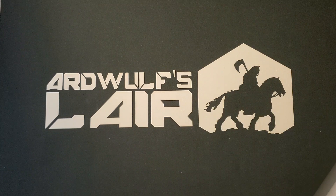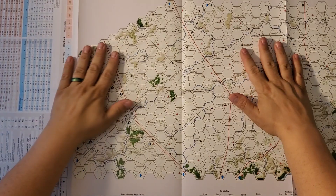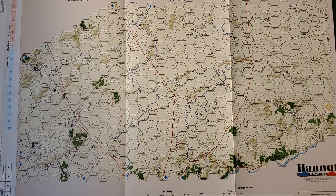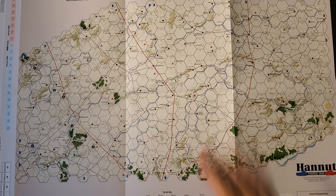Let me bust out the map. It is a standard-sized wargame map, and there is no player aid card. Instead, all of the necessary tables are on the map. You may notice the hexes are oversized — these are almost double-sized hexes. On a regular GAUS map, this would maybe fit in a smaller area, so it's relatively small. What we have are a couple of divisions going at one another.